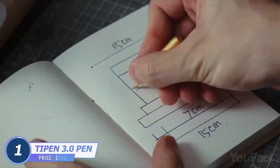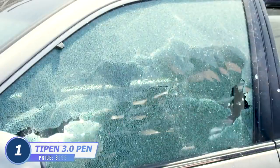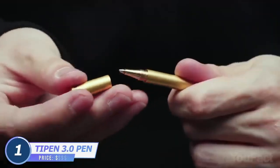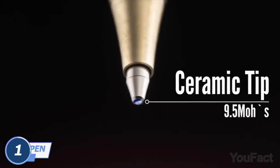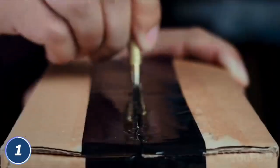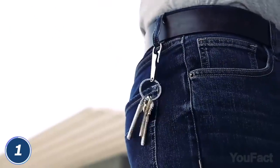Meet the pen that you can use to write some notes and break glass in emergencies. It's super tough and has an amazingly strong silicone nitrate ceramic tip. This means it's both a smooth writing utensil and a multifunctional tool to slice and puncture. So put it on your keychain and be ready for any situation.